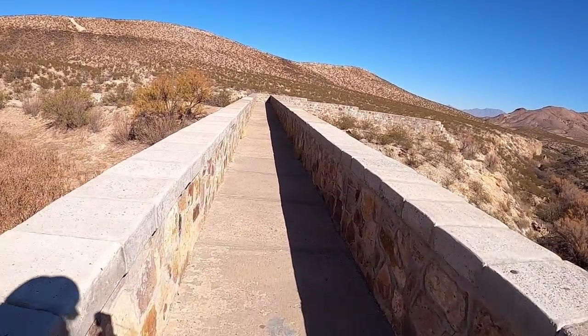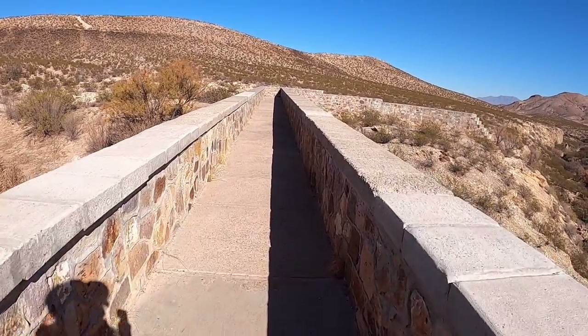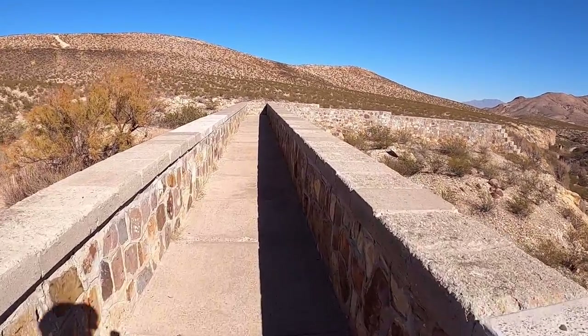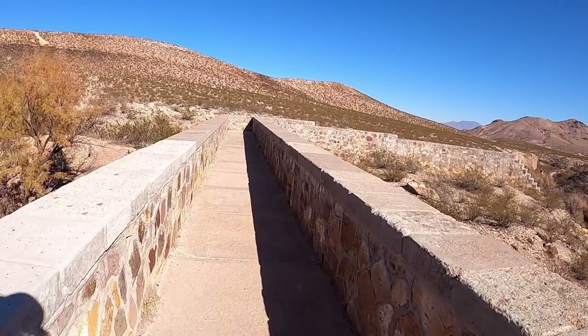There's an earthen dam there, by the way, that also serves to retain additional runoff from the Box Canyon Dam area all the way to Shalom Colony Road, and that thing is a modern structure.